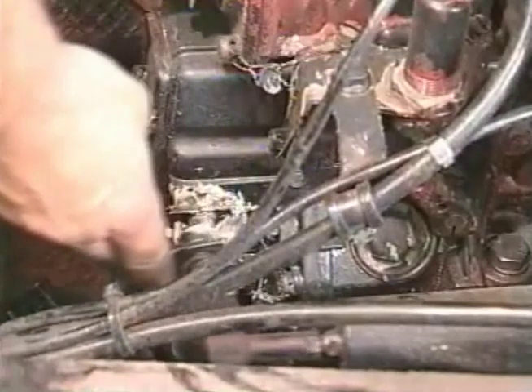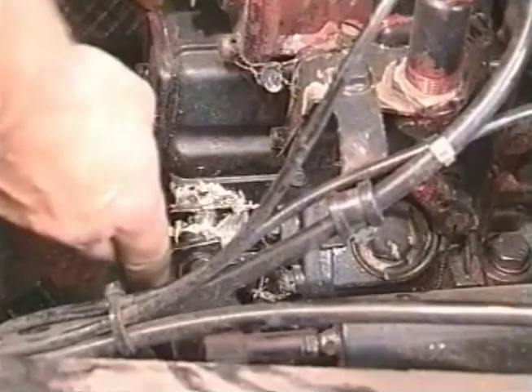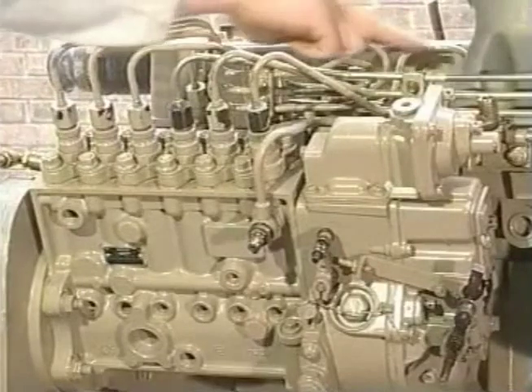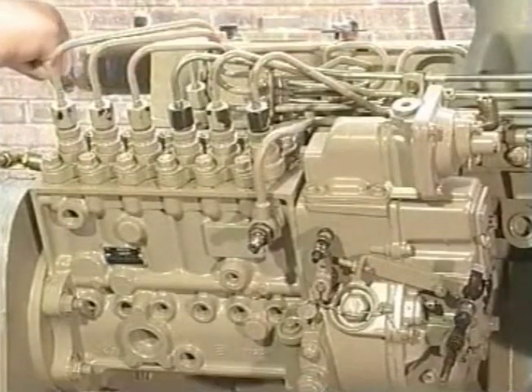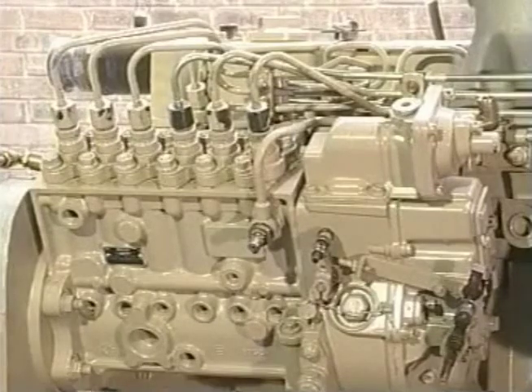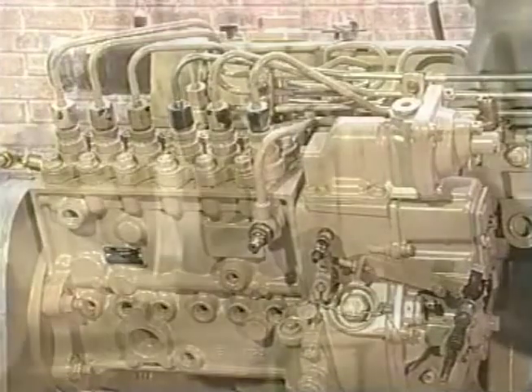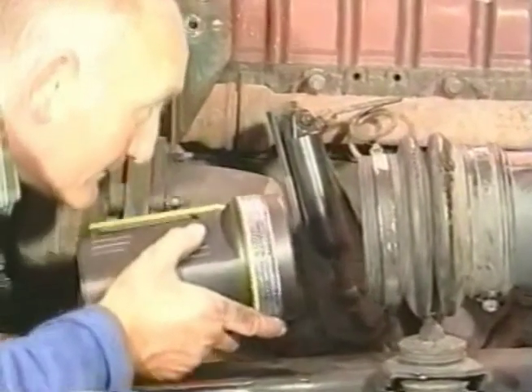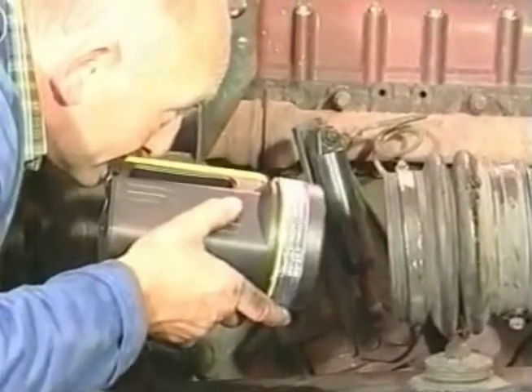Firstly, check that the throttle linkage adjustment is correct. Check the injection pump — fuel timing and delivery is correct. And check the injectors. Also check that the fuel supply is not restricted. Check that the intake and exhaust systems are not restricted, and check that there is no restriction through the air cooler.